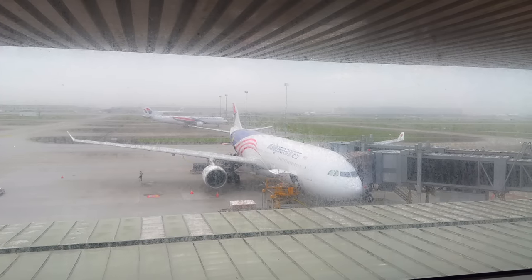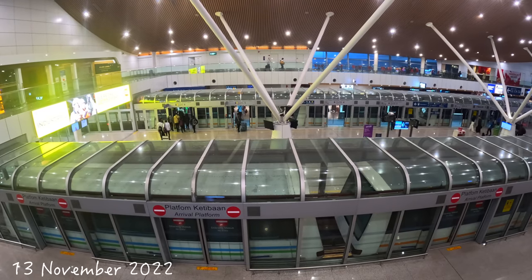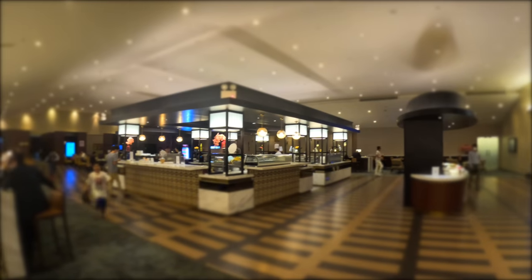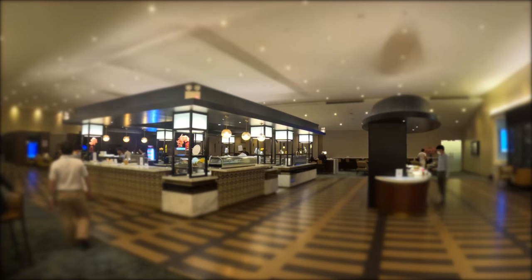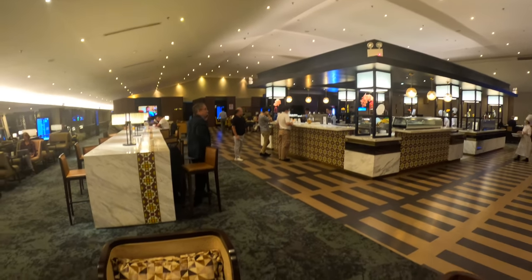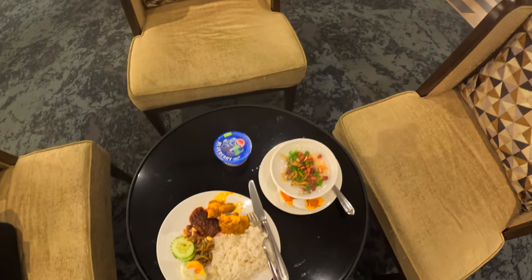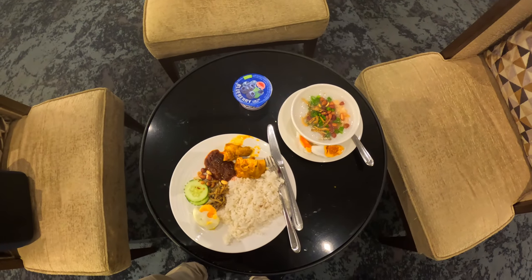After a few hours of decent sleep, I checked out of my hotel room and returned to the Golden Lounge for a quick breakfast before my flight. I went directly to the business lounge this time, as it had a more comprehensive food selection. Although it was busier than the previous night, I was still able to find an empty table. By the way, the business lounge also has napping rooms, prayer rooms and showers.